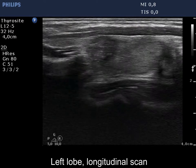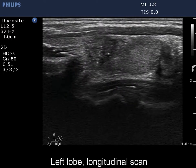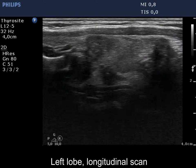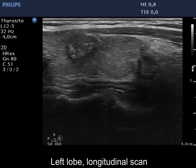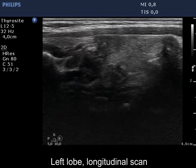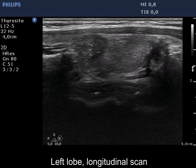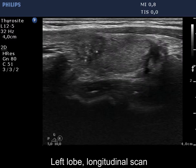Longitudinal scan reveals that both lesions have lobulated margins and the lower one displays a taller-than-long shape. It is worth watching the video clip several times, once for the upper and another time for the lower lesion.